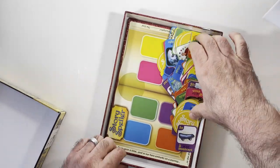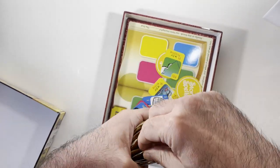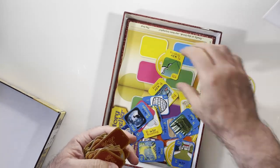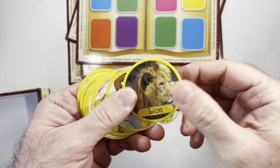Board games have been a source of entertainment for people of all ages for centuries. They provide a way for individuals to come together, have fun, and exercise their minds. However, finding an old board game at a thrift store can be exciting and nostalgic, but it can also be frustrating if it has no instructions.